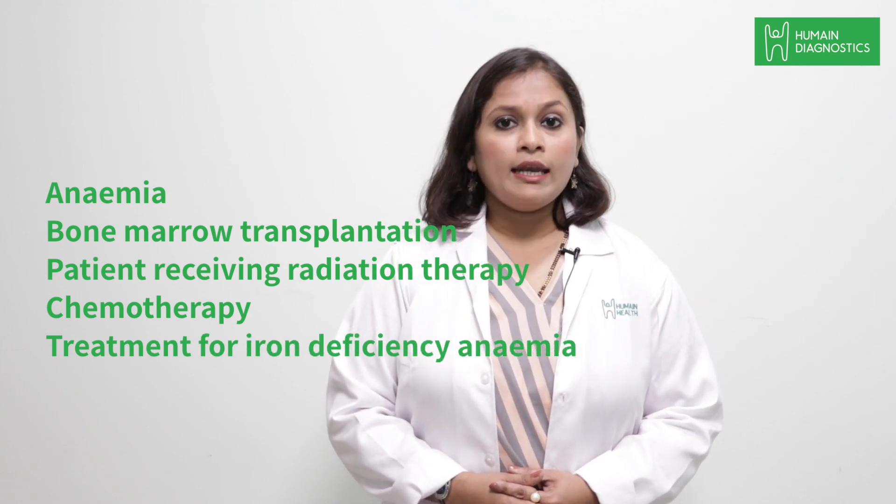If you are included in any one of these conditions, please consult your physician and take this test.